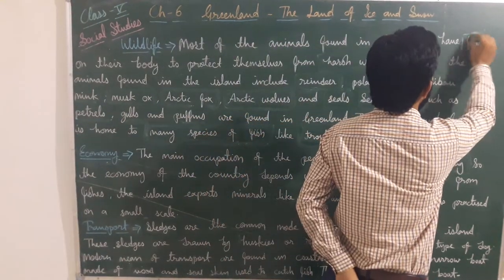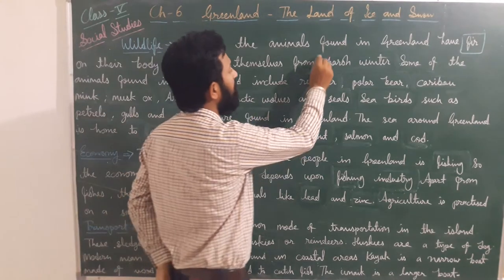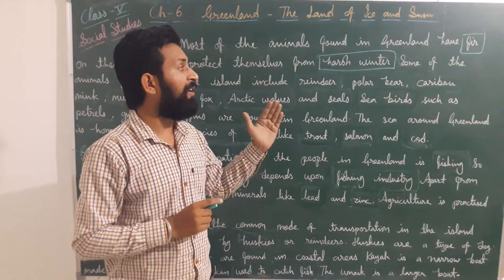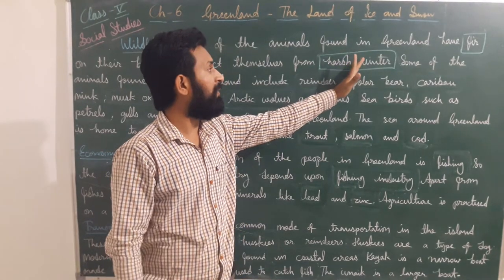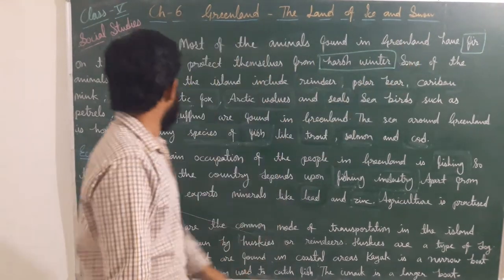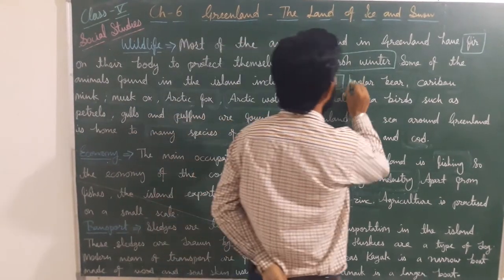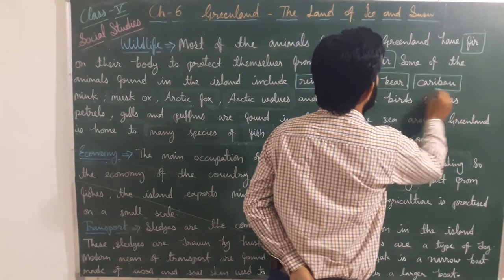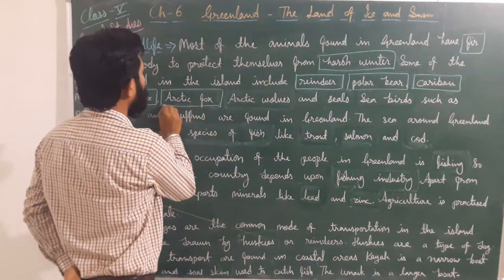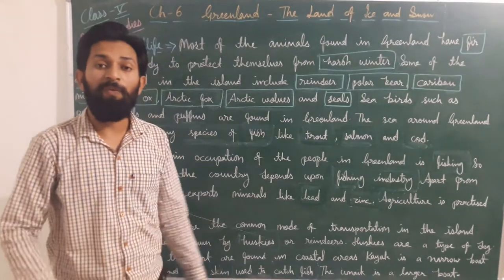Most of the animals found in Greenland have fur on their body to protect themselves from the harsh winter climate. Greenland experiences harsh winter climate throughout the whole year, so the animals found there have their bodies fully covered with fur. Some of the animals found on the island include reindeer, polar bear, caribou, mink, musk ox, arctic fox, arctic hare, and seals.